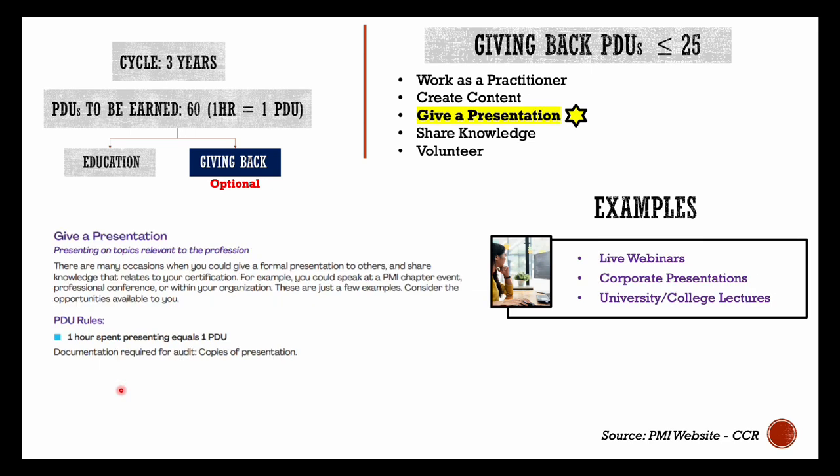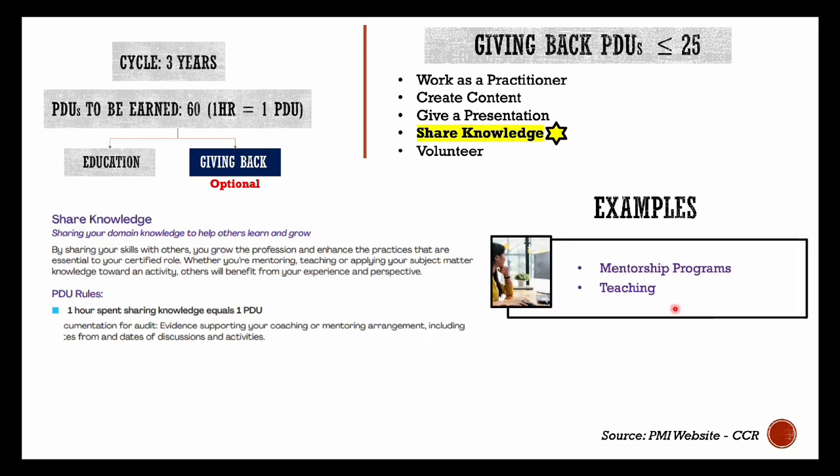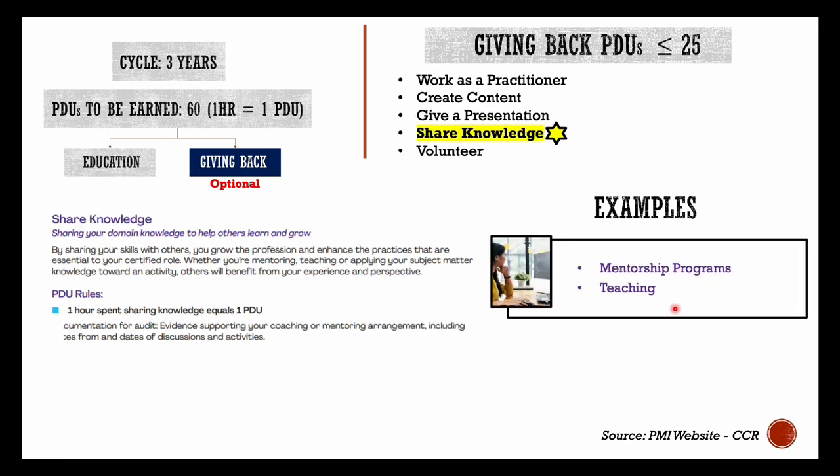Next, giving a presentation — we all deliver trainings or presentations in our workplaces as part of onboardings, etc. These can be reported as your PDUs as well. If you have delivered any webinars or university or college lectures, you can also record those hours in this category. Next, sharing knowledge — if you are leading any project management interest group or mentorship programs, you can report the hours spent in those activities.